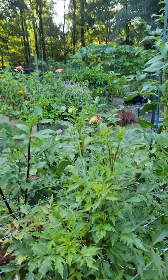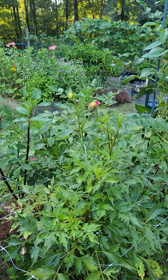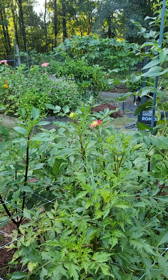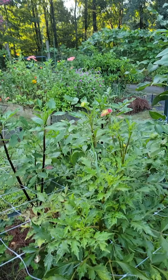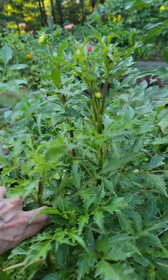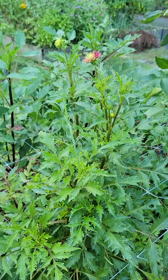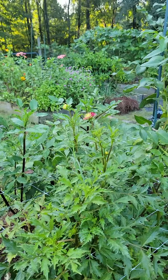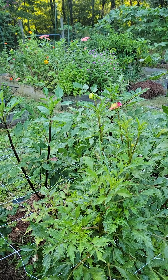I don't know the name of this one — I don't see a tag — but it's starting to bloom. When I cut a flower I cut it deep into the plant, so that I'm pruning it as I cut the flowers, giving us longer stems.